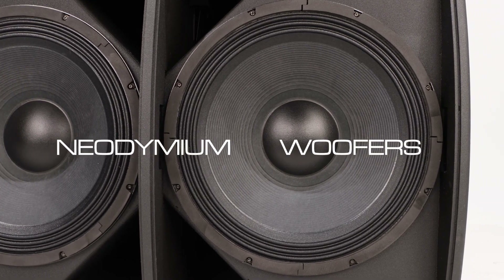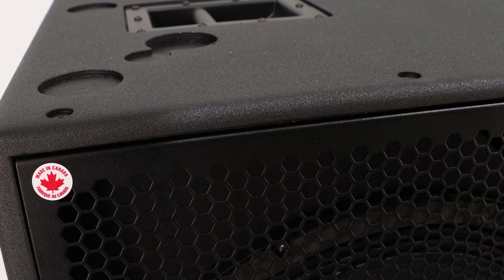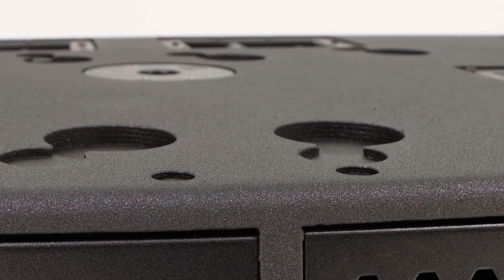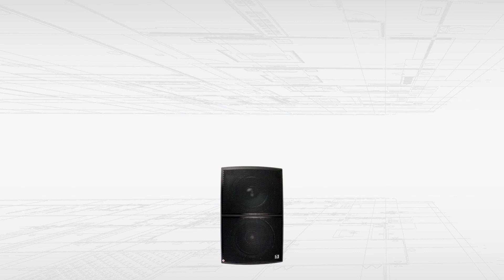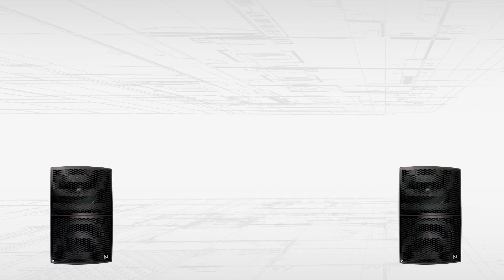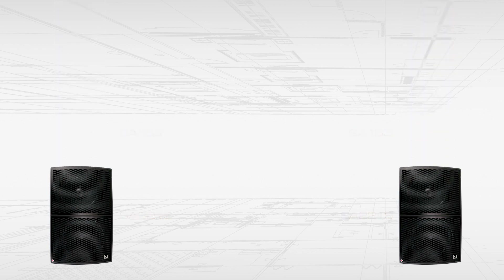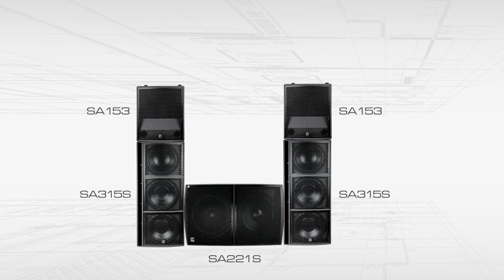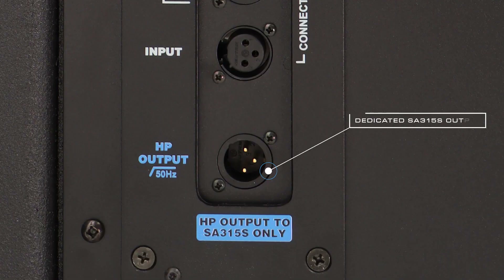Like all things Synergy, the SA-221S is versatile. Foot holds allow the SA-153 or SA-315S to easily fit on top of the double 21. The cabinet can be configured horizontally or vertically depending on your setup requirements. Use the Synergy Dual 21 sub with the SA-153 top box as an independent system, or bring the SA-315S into the picture and create a jaw-dropping 5-way system. This is achieved by using the dedicated SA-315S output on the SA-221S subwoofer.